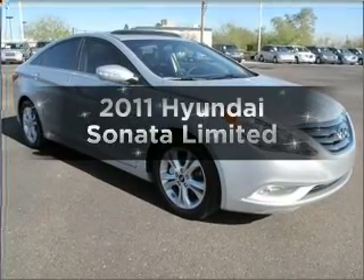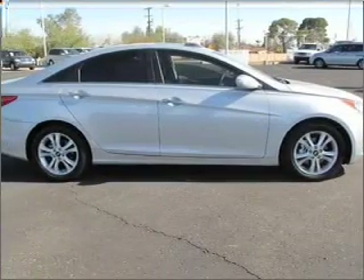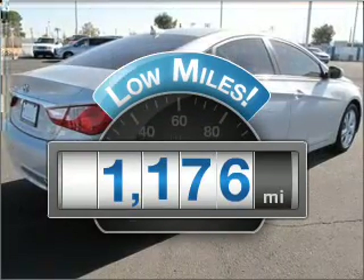The 2011 Hyundai Sonata. Everything you need under one roof with this great vehicle. Get more for your money with this vehicle that features low mileage and dependability.